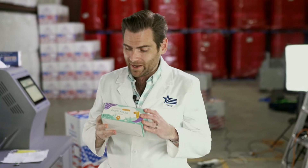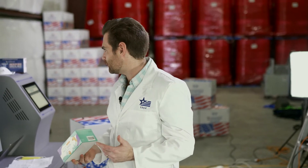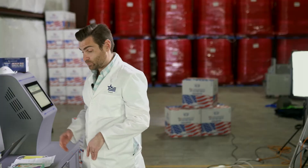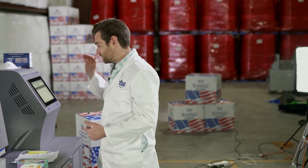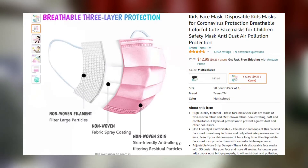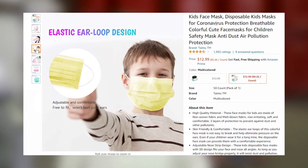Today we are looking at disposable face masks, five colors for kids, by a brand called Time Time Time. The thing I don't like about this brand — we tested their adult masks and they came in at 88.6% — is that they claim to protect you against coronavirus, and this is not something that anybody should do, morally.